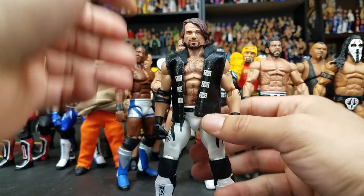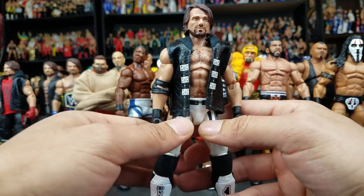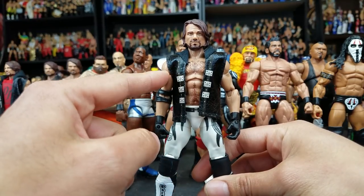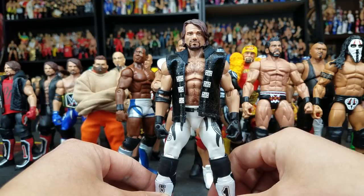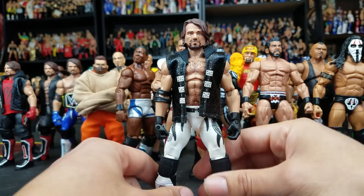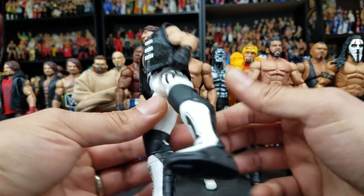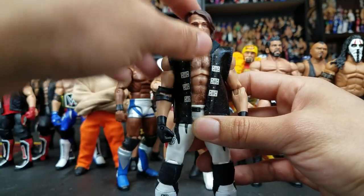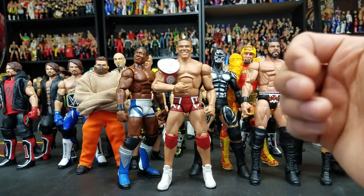Next up, AJ Styles. I promise, this will be the last AJ — but not in the collection; on the collection video you'll probably see a good handful. This right here is Elimination Chamber. He was one of the last participants in the Chamber match — him and Bray Wyatt were the last two. I made this one prior to the Toys R Us exclusive coming out. I love any of his colorful bright attires, so this one definitely needed to get done. Love this one. I was planning on doing a head swap from the recent Elite Series 56 to the longer hairstyle — I think that would definitely be more accurate.